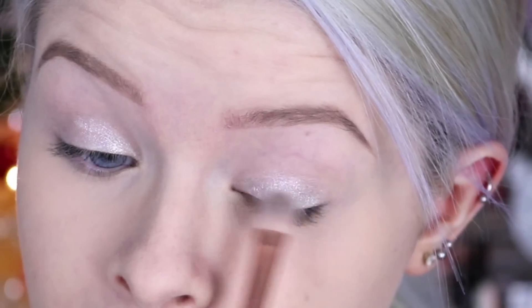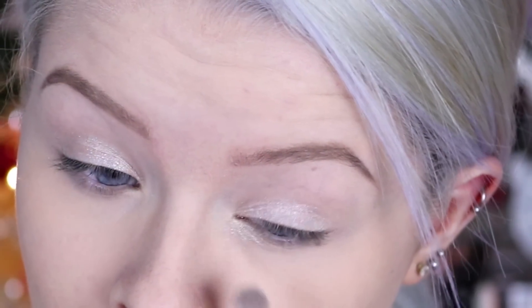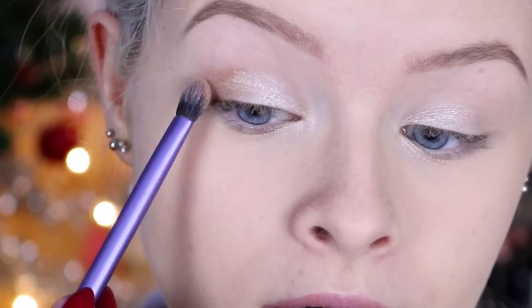I've never actually tried Sleek eyeshadows before this but I'm seriously impressed with the quality. I'm also going to take this onto my inner corners and on the inner part of my lower lash line. I'm then going to be taking this medium gold color and just putting this on the outer part of my eye, or like the outer half.